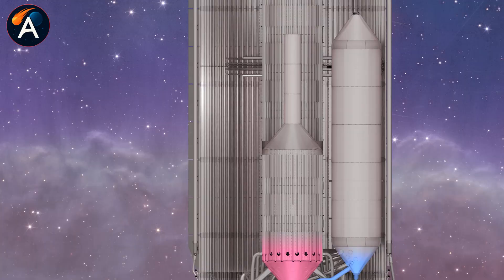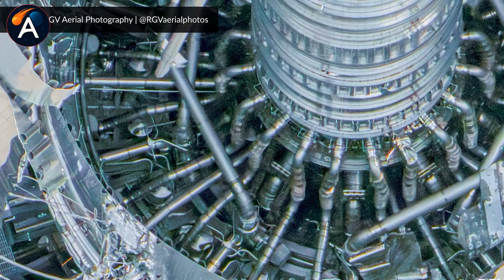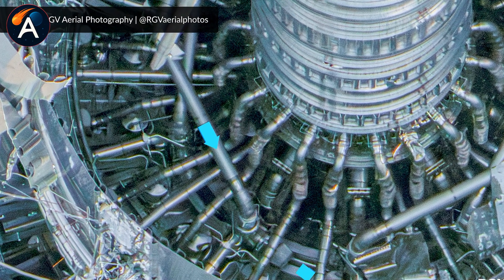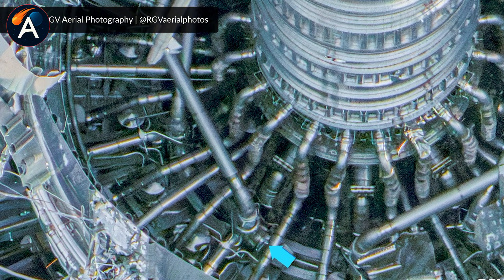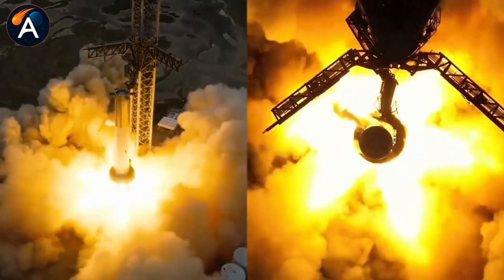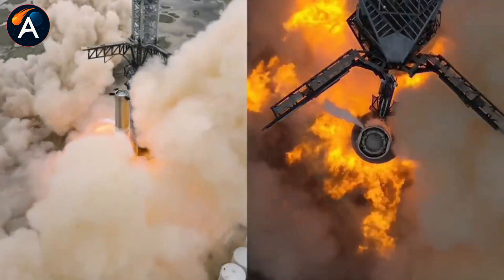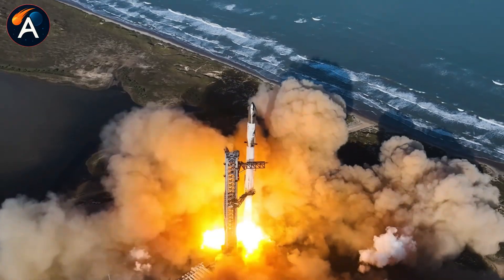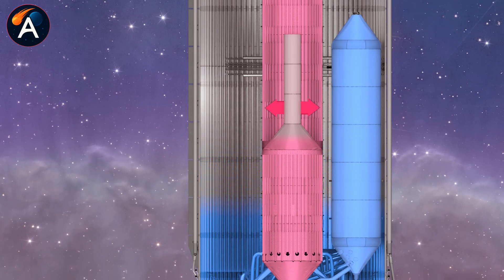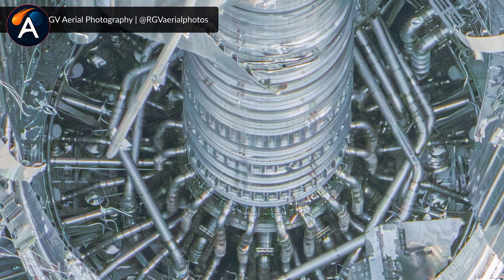The spider structure itself looks genuinely alien when you see it exposed. Multiple branches extend in every direction from the central tank, reaching toward each of those inner engine positions. This isn't just a backup tank bolted onto the side — it's an integrated propellant distribution network designed specifically for the catch-burn profile. The fact that SpaceX went with this complex branching design instead of simpler alternatives tells you how serious the oxygen starvation problem was on earlier iterations.